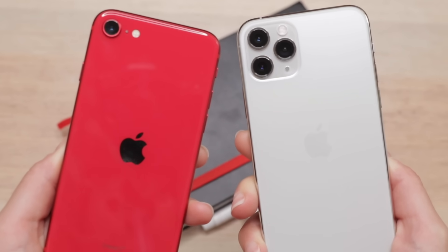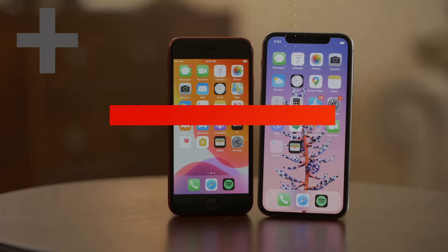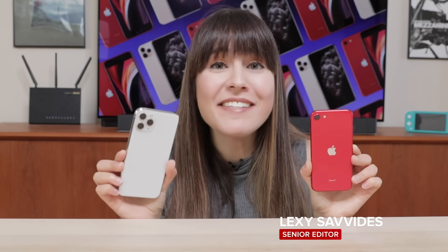The iPhone 11 Pro is the current king of iPhones, but it starts at $1,000 in the US, whereas the $400 iPhone SE packs a lot of the same internals. Both phones have Apple's A13 Bionic chip, run iOS, and are guaranteed iOS updates for the next couple of years. I wanted to see what that $600 difference really makes.